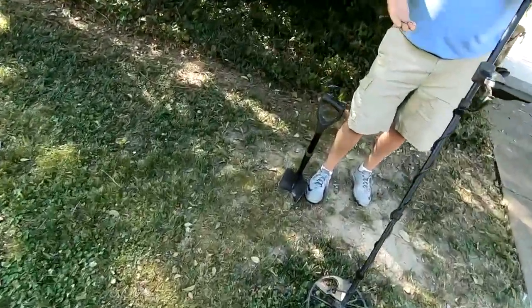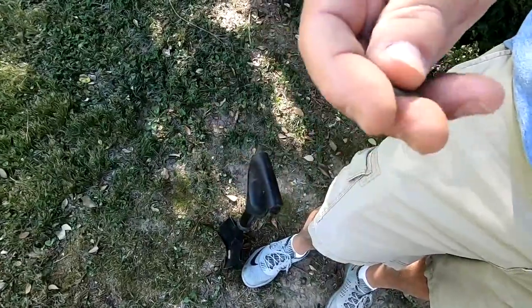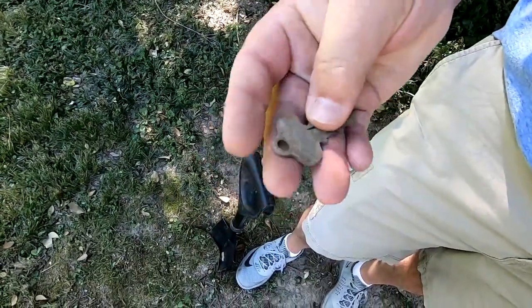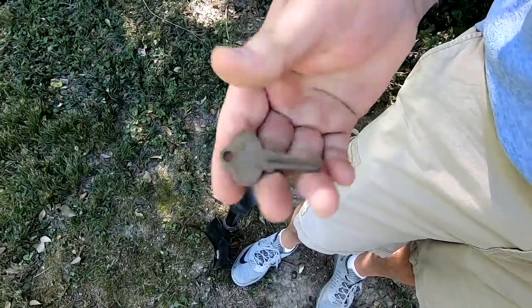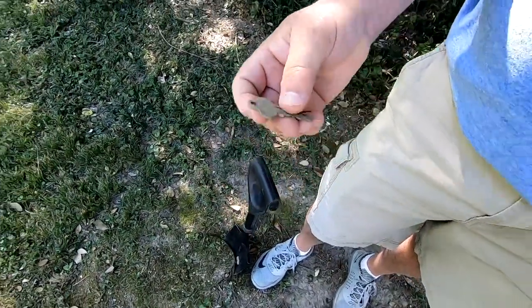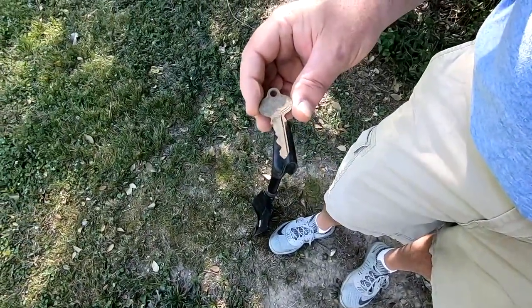What you got there? Looks like an old key — it's an old key. What's it made of? Probably brass. It rang up like brass, like a penny. How deep? It wasn't very deep at all. A little plug underneath there — maybe we'll get a shot of it later with a cleanup.